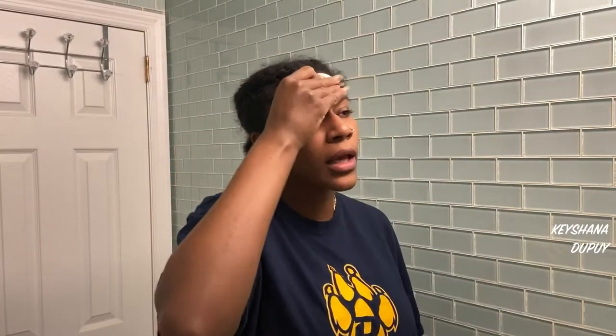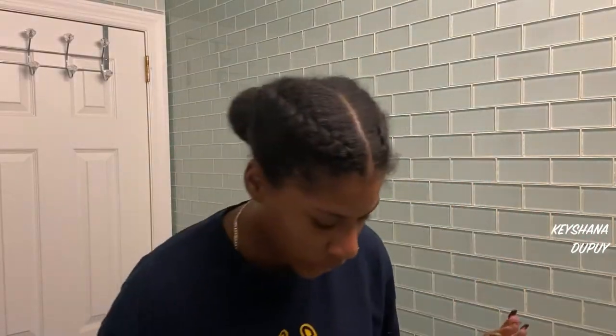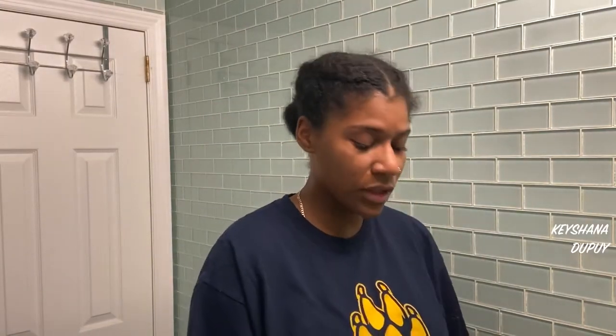Grab a cotton pad and do a light pass with the apple cider vinegar toner — don't press too hard. Don't forget your neck. Do your research and see how you feel about it, but again that's optional. For the face mask we're doing equal parts honey and turmeric. If you're not sure how your face will react to yogurt, mix the turmeric and honey first, put that on your face, then add yogurt and continue on to your body.